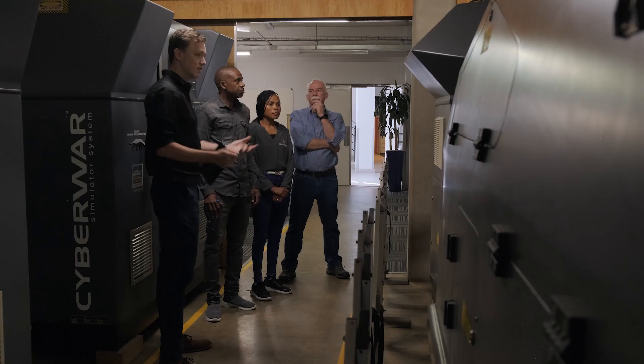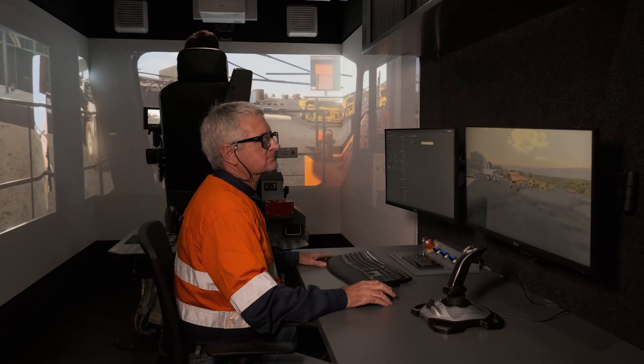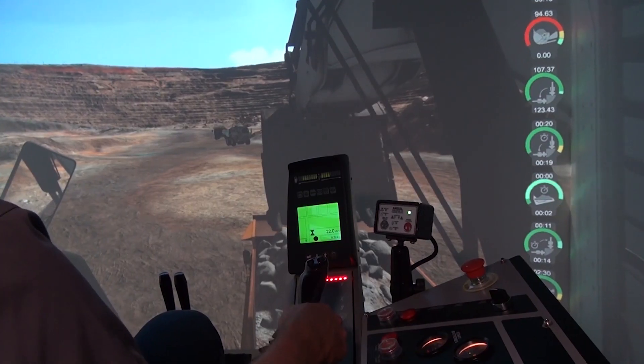FQM Mining Operations has been using the Cybermine simulators from Thorotec for about six years and we're very happy with it. We've got three base units: we have a CAT 785C, we have the Hitachi 3500, and we have a LIBER 9350.